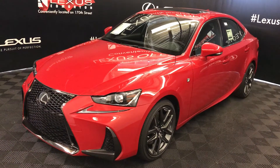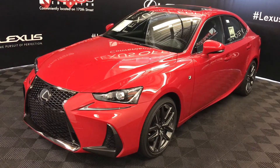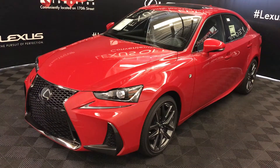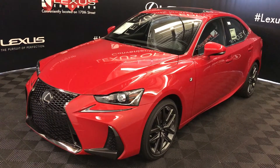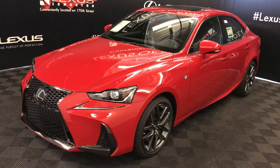Welcome to Lexus of Edmonton. We are located off 111th Avenue, 170th Street, Edmonton, Alberta. We're looking at the 2018 Lexus IS 300: six-speed automatic, 3.5-litre six-cylinder engine, all-wheel drive, 260 horsepower, 236 pound-feet of torque, redline exterior, black Nulux material, four-door, five-passenger.